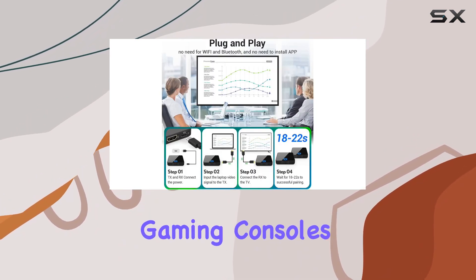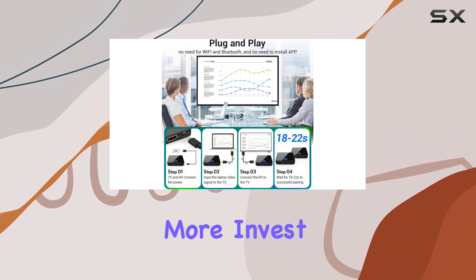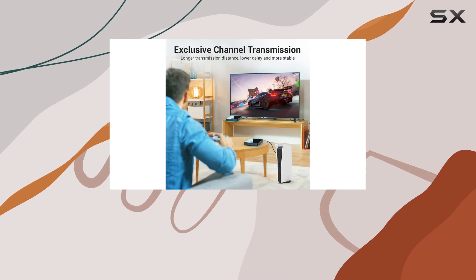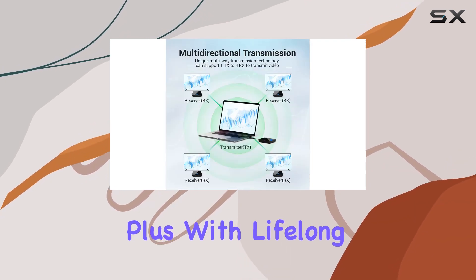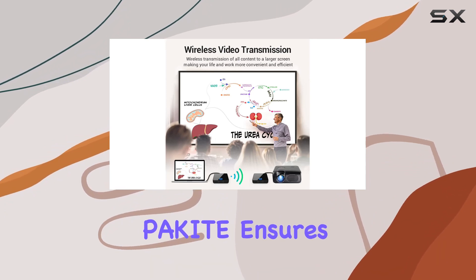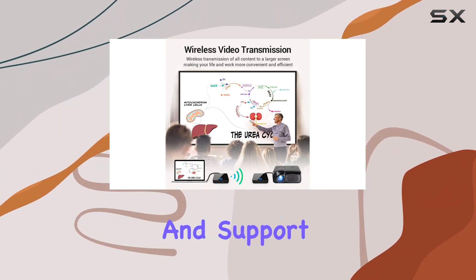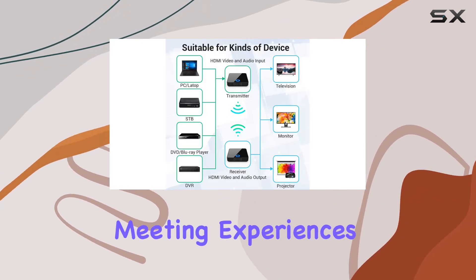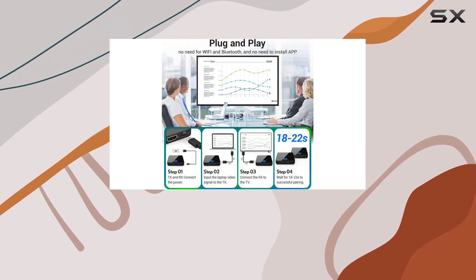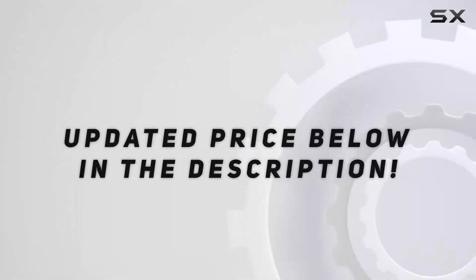Invest in this powerful streaming solution and experience a new level of convenience. Plus, with lifelong after-sales service and a downloadable user manual, Pacite ensures your satisfaction and support. Elevate your streaming and meeting experiences with the Pacite wireless HDMI transmitter and receiver — check out the video description for an updated price.